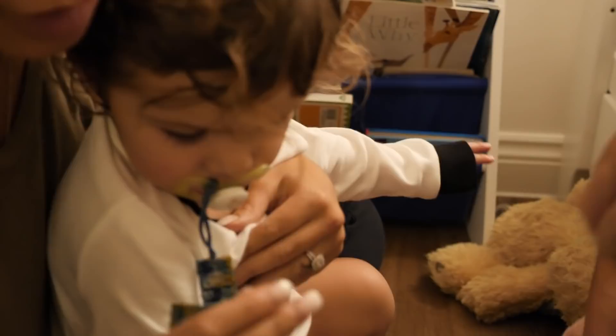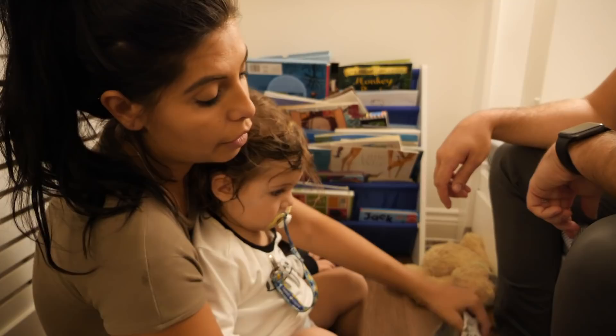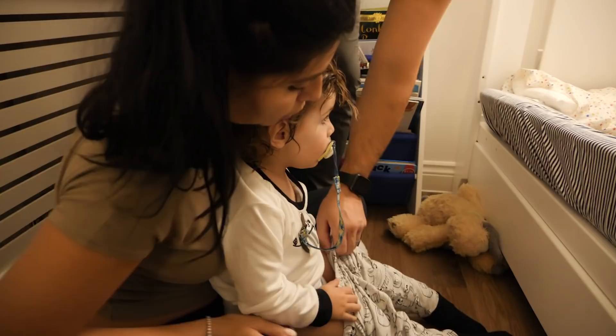Have you got a dummy? Try and get one with a dummy clip because it used to wake him up all the time — his dummy would fall out and he couldn't find it. Now it's always strapped to him.